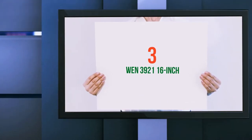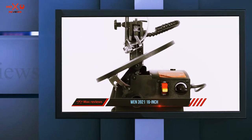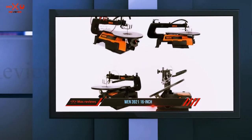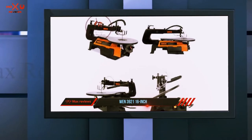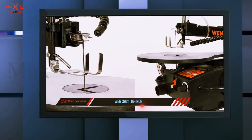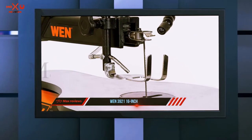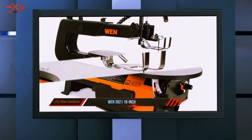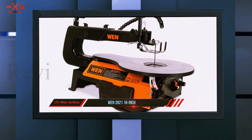Starting at number three, the WEN 3921 16-inch scroll saw. The WEN 3921 takes us further down the price range and puts us comfortably in the affordable hobbyist choice category. For a fraction of the price of the Delta Power and DeWalt scroll saws, you're getting an adjustable 400 to 1600 SPM with a spacious table, air pump, tool-free blade changes, and a workable flex light.